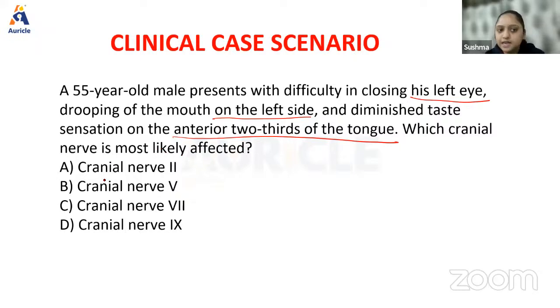You may not know everything about cranial nerves, but looking at the history, let's try to understand what nerve could be involved. Cranial nerve 2 is the optic nerve, which is mainly concerned with vision. The person has difficulty closing his left eye but there is no diminished vision, no diplopia, no squint. So I can clearly rule out cranial nerve 2.